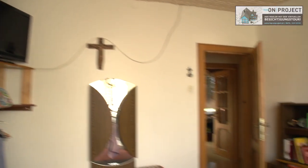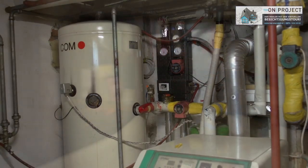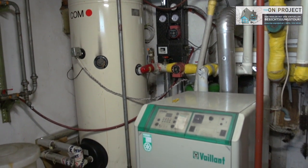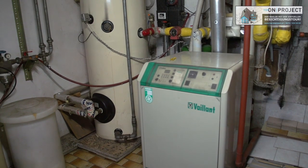Die Jahresenergiekosten für Strom, Gas und 10 Kubikmeter Brennholz beliefen sich im Jahr 2013 auf 2.100 Euro. Der Kaufpreis beträgt lasten- und bestandsfrei 279.000 Euro zuzüglich Kaufnebenkosten.